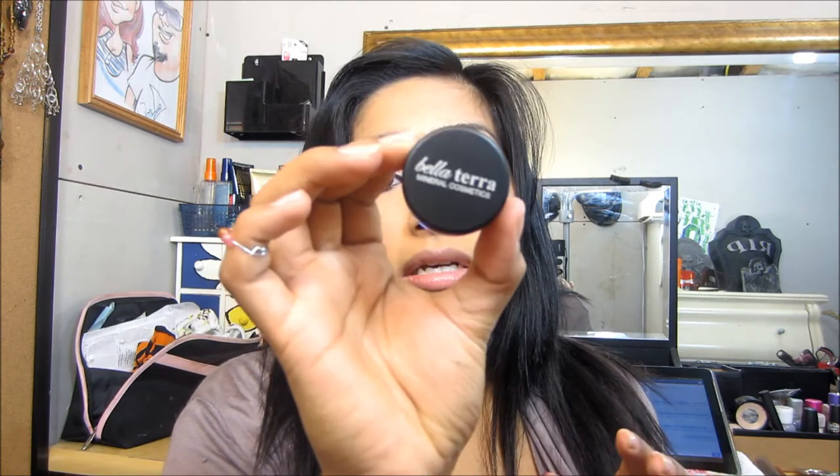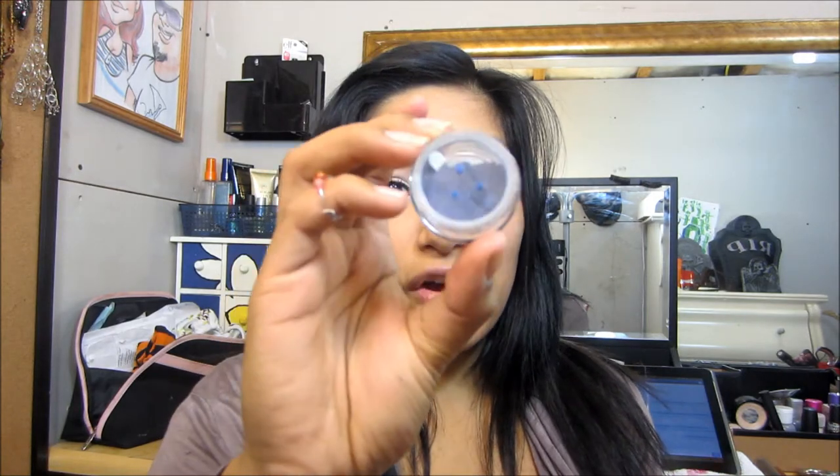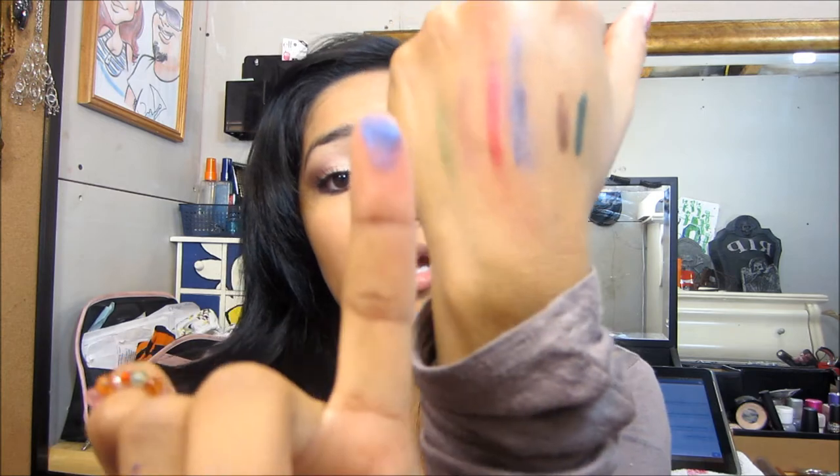The last thing I received is the Bella Terra Mineral Cosmetics, and this one is in navy — it has a little cover. I'm very excited to try these. I have lots of pigments but the more the merrier. Let me just dab a little bit on my hand to show you guys. That's the color right there — very pretty, sparkly, and very pigmented. I'm very pleased with this ipsy bag.